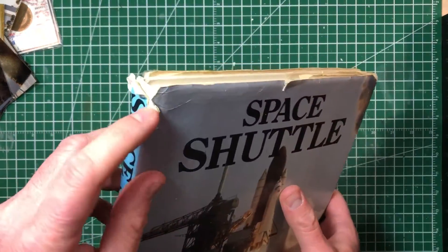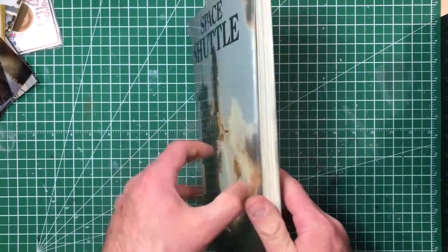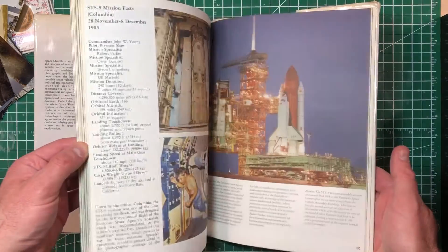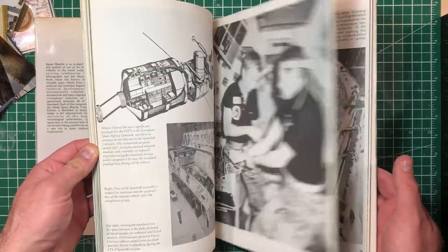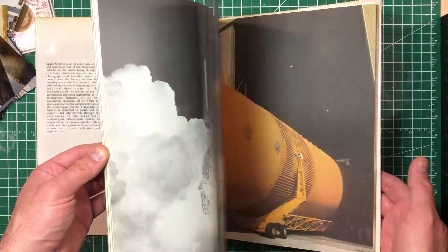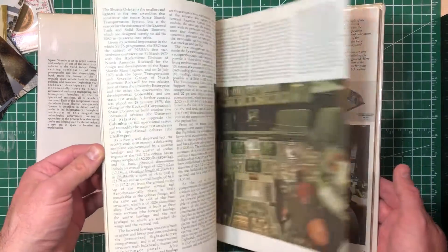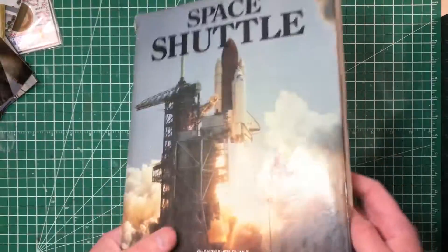I also had this book — this book has been well worn, but I've actually read it. It goes through every mission up until the point of publication. It was an interesting read; it's very technical, right down to the dimensions of the cockpit and each panel. Really technical. That's just some of the shuttle memorabilia that I have — I thought I'd share.